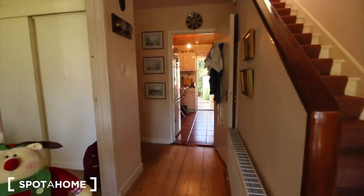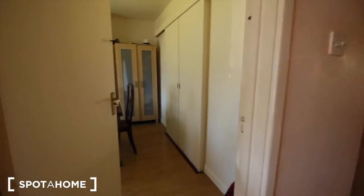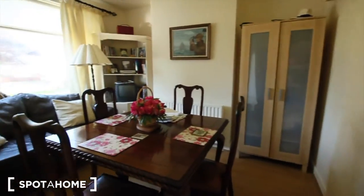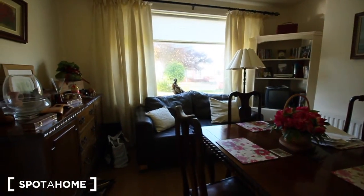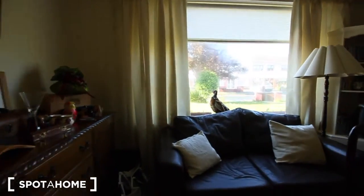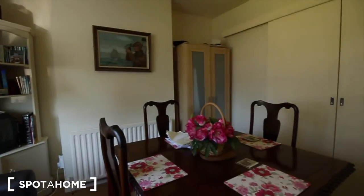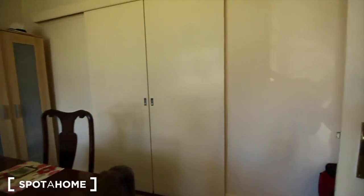So once we enter into the house, turning left, we get into the living room. This door here connects to the area that's exclusive for the landlord, and this living room is also for shared use. So the landlord is totally separated from here. You will only be sharing this area and the kitchen.